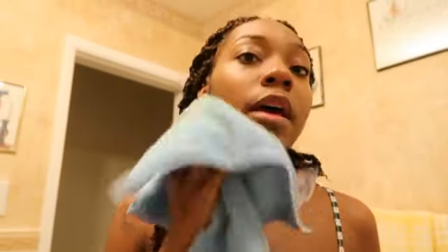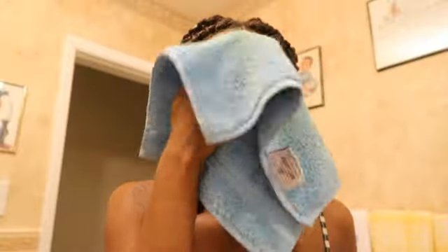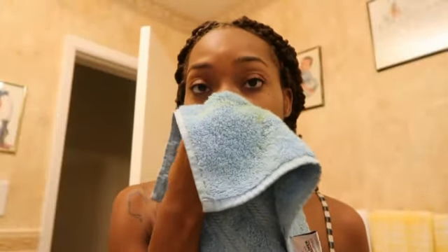Done washing my face. You guys make sure that you have a face towel, and when you're drying off your face, don't drag it — you dab it dry. You don't want to pull your skin along with it and cause any skin damage by pulling your skin too hard.